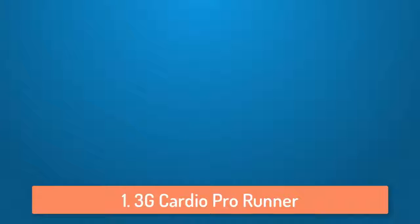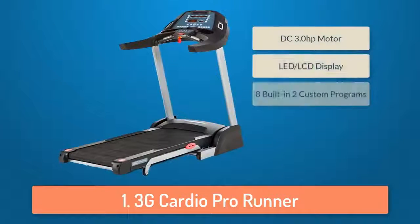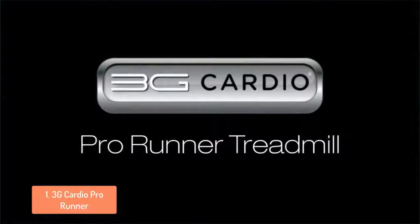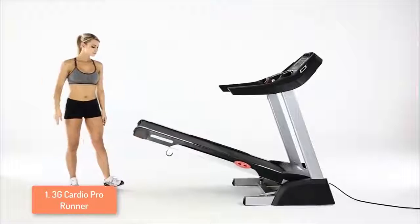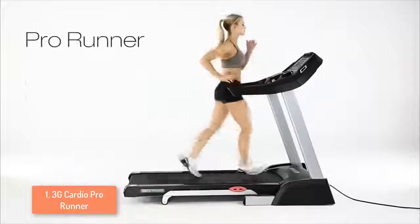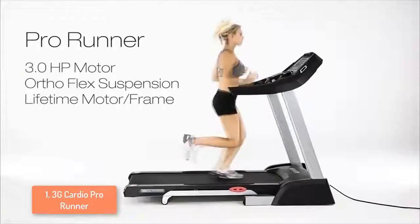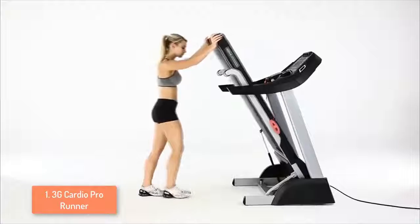To finish off our list at number 1 we have the 3G Cardio Pro Runner. The 3G Cardio Pro Runner treadmill has a folding design that is convenient and easy to use. Most foldable treadmills are usually pretty low quality, but the 3G Cardio Pro Runner is one of the highest quality treadmills on the market. It has a 3.0 HP motor and can withstand weights of up to 350 pounds. On the display you have three small screens that include a heart rate tracker, distance tracker and other information such as speed, calories burned, etc.